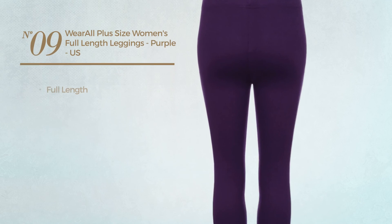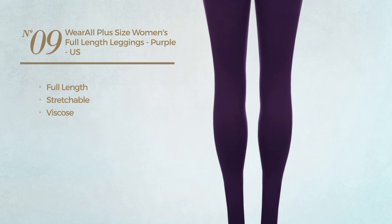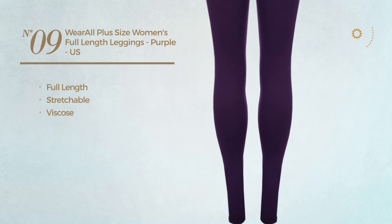Number nine: a full-length leggings produced with stretchable viscose, available in 18 other colors.